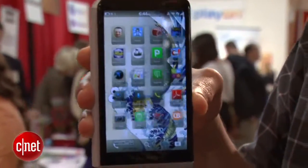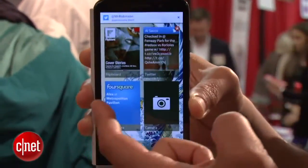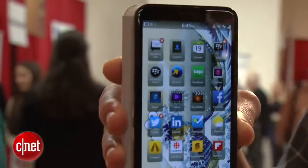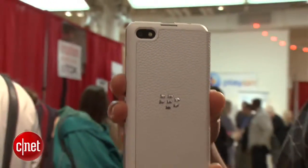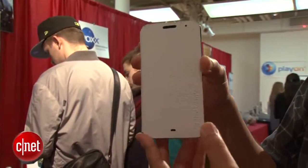What's really interesting about the Z30 is that it has a very large 5-inch Super AMOLED at 720p HD resolution screen, and that's a very big screen for a BlackBerry. Right now most Android devices support or have this kind of screen, but BlackBerry is now taking steps into that big screen market.